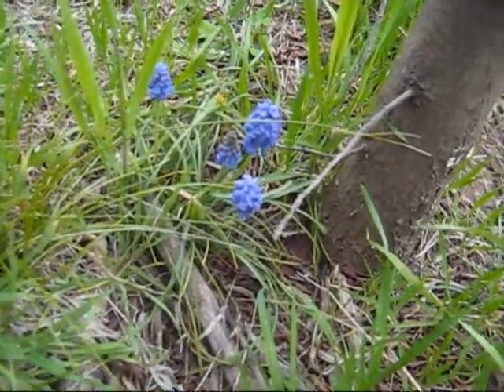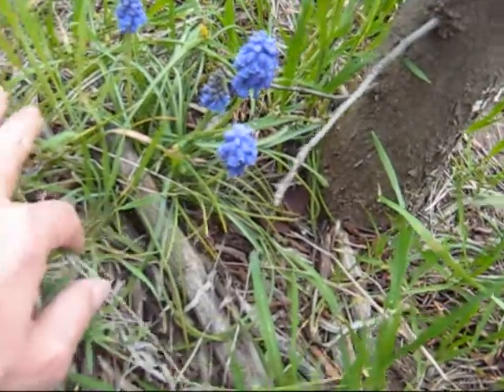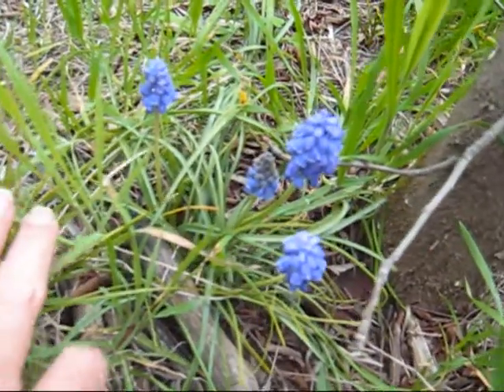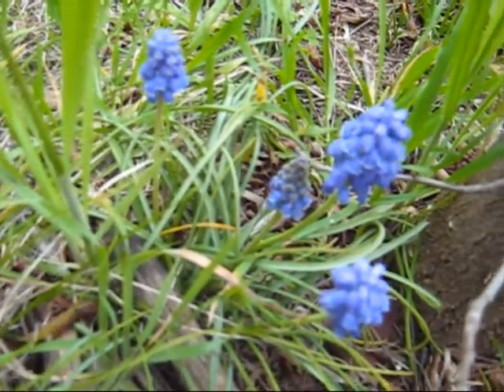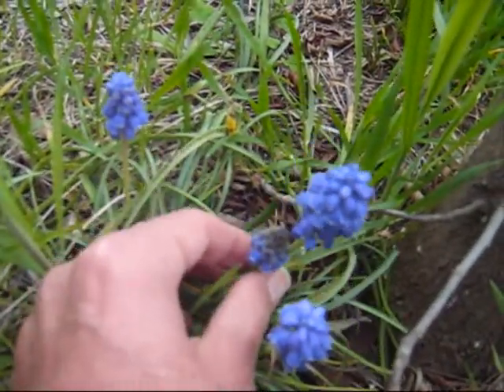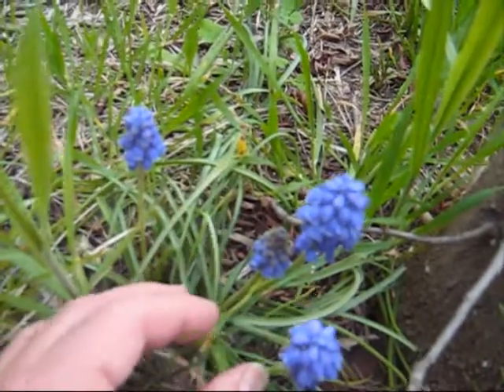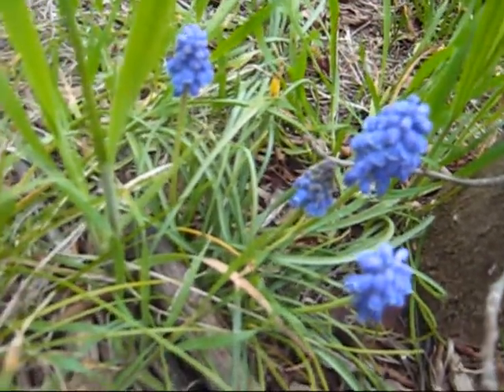Here are some little grape hyacinths. I think their Latin name is muscari, and they're really my favorite, some of my favorite things. They have a beautiful flower, and you'll find, if you look through Beatrix Potter's books, she's painted them everywhere, just as part of the background to the animal stories. I think they're wonderful.